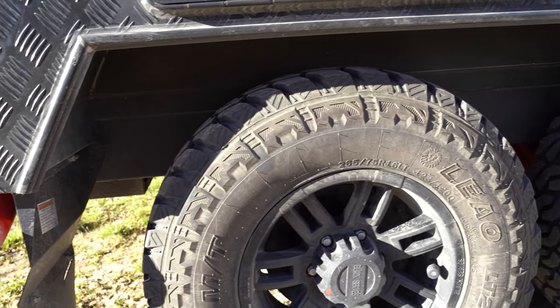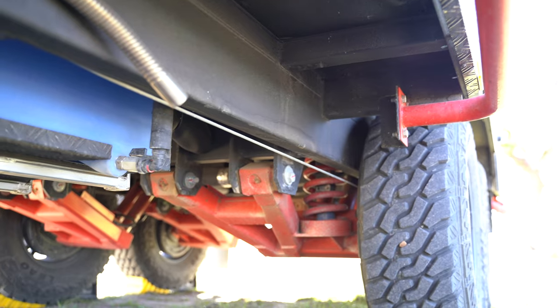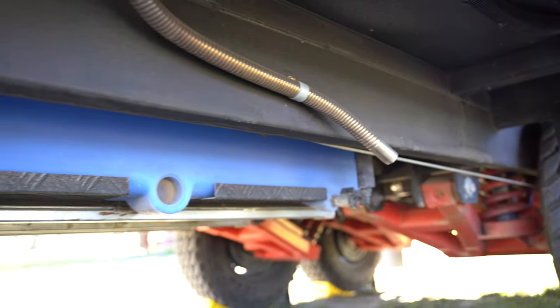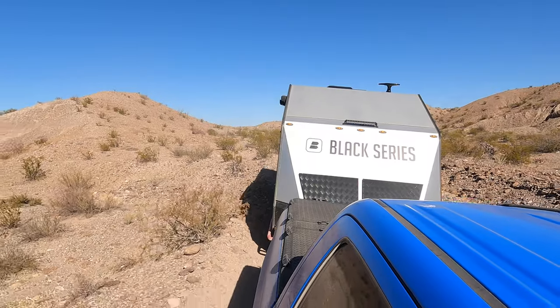Probably the biggest feature we love about the Black Series is the off-road ruggedness. It's got massive tires, an impressive suspension, and a huge ground clearance. This means it's designed to go off-road and not just from RV park to RV park.